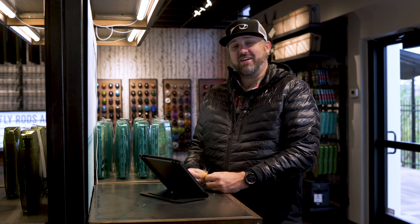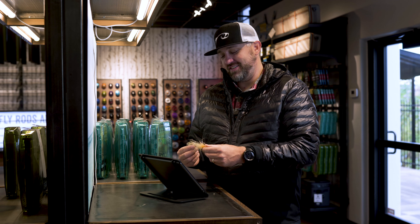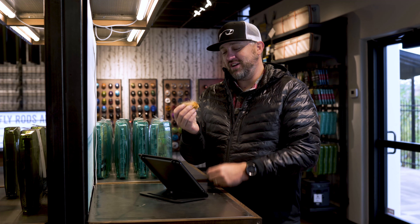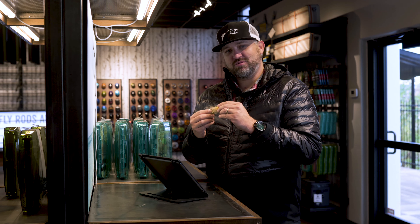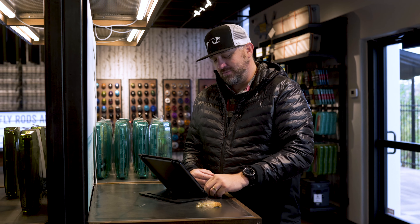All right, we're going to start with bugs. That's the double fuego in gold. I'm a big fan of flash — this has a lot of it. It also has good dumbbell eyes, nice big head, tapers off, casts well. Big fan. Throwing these against the bank, whether you're walk-wading or in a boat, double fuego is a good option.